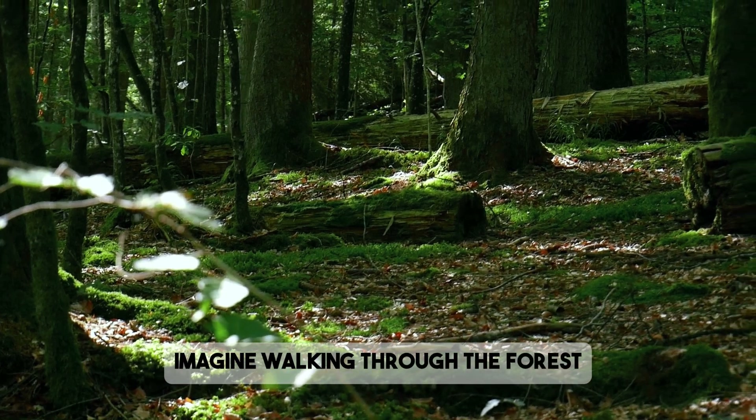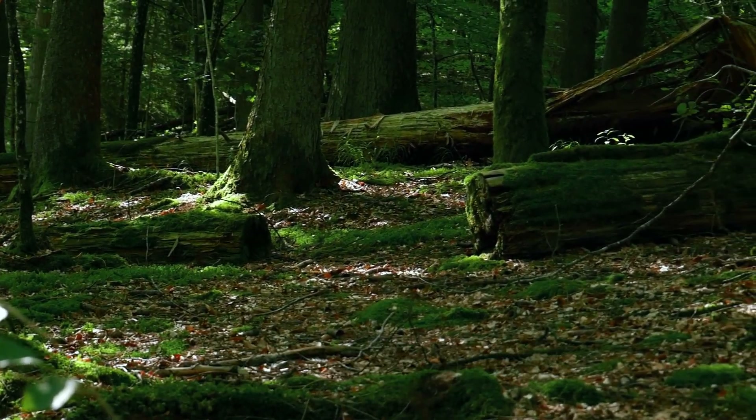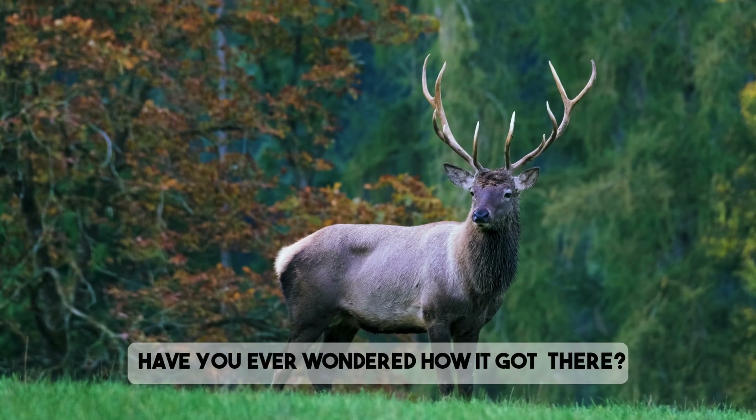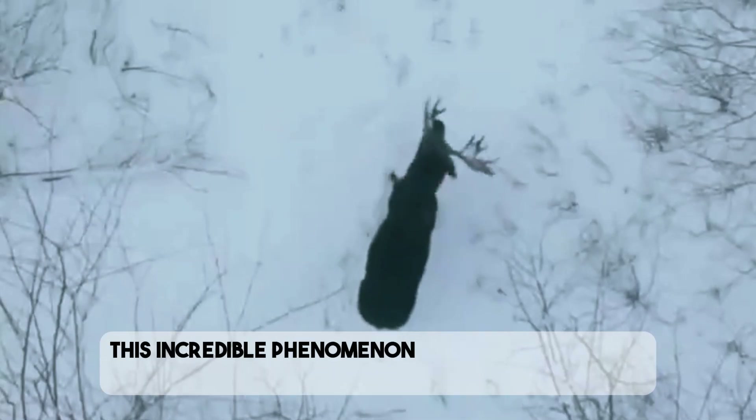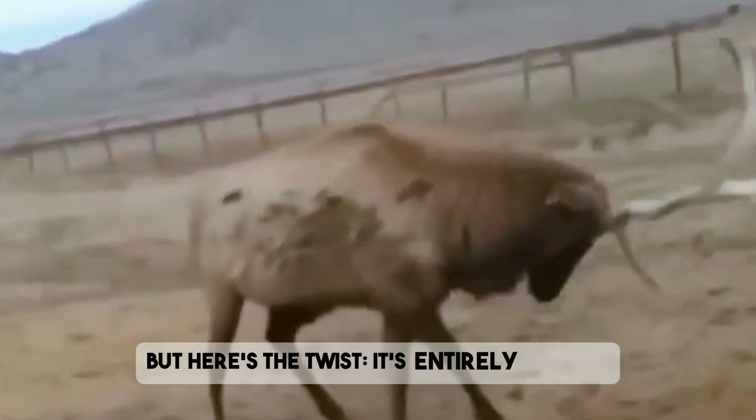Imagine walking through the forest and stumbling upon a massive, intricate antler lying on the ground. Have you ever wondered how it got there? This incredible phenomenon is part of a natural process — deer shedding their antlers — but here's the twist: it's entirely painless.